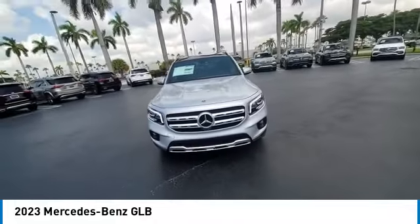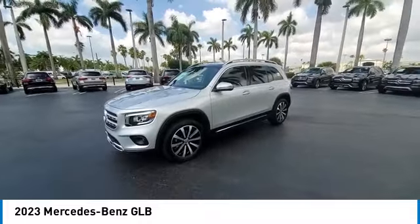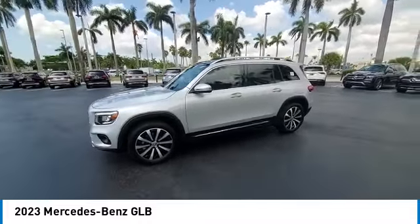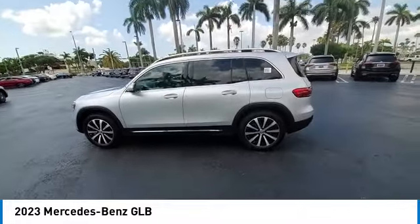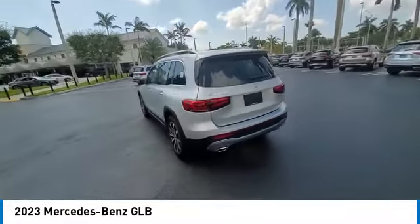Here are some of this vehicle's great options: rain-sensing wipers, electronic stability control, heated mirrors, alloy wheels, rear spoiler, power liftgate, brake assist, traction control, remote keyless entry, and fog lights.